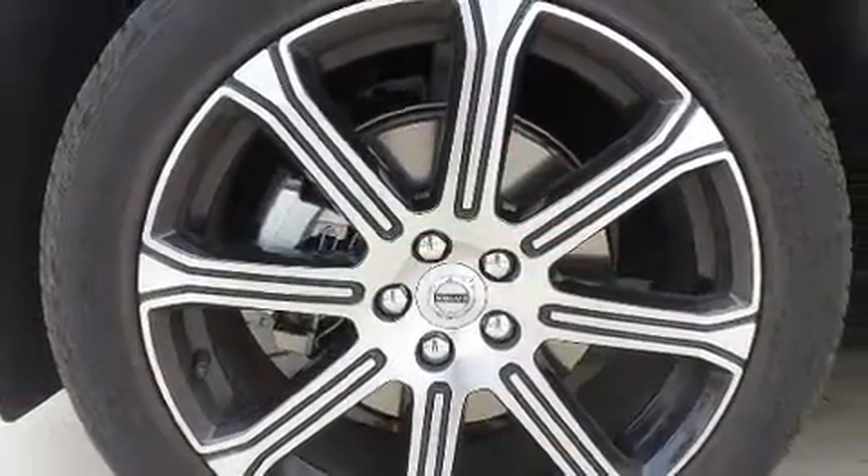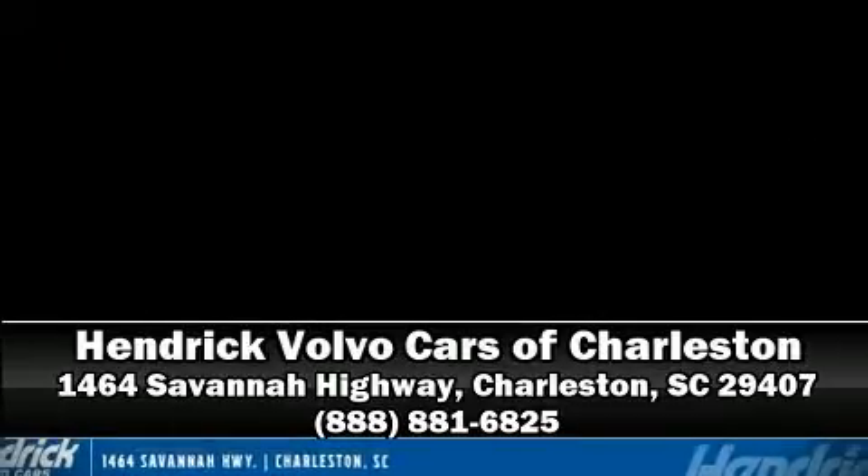You can be assured that you and your passengers will experience top-tier protection. Please don't hesitate to give us a call.